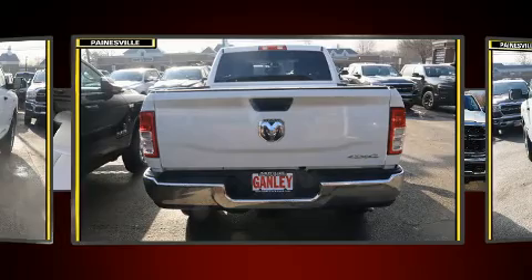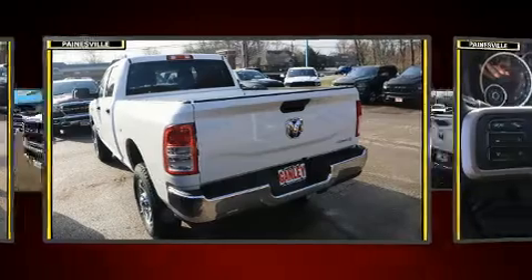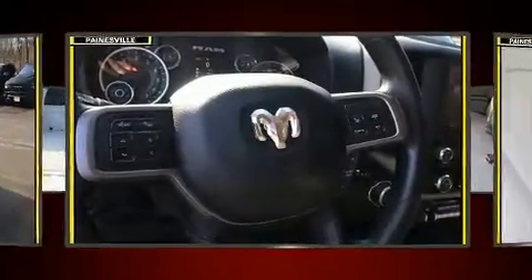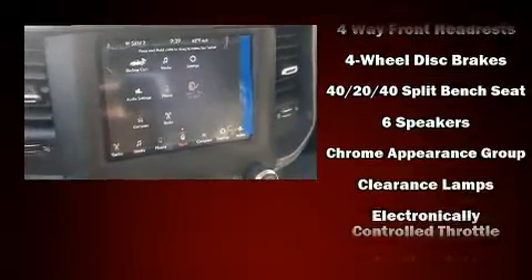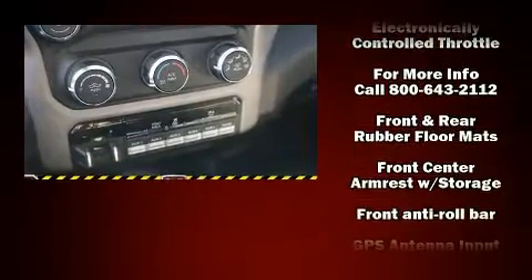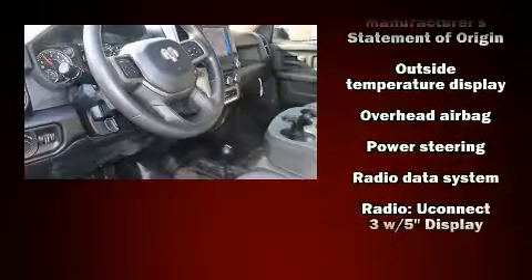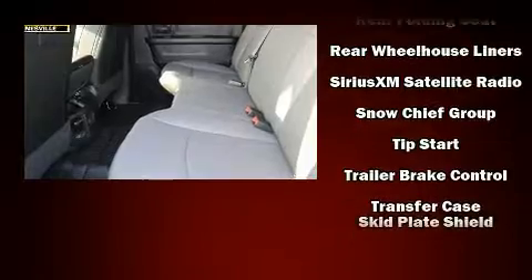Cruise control is also included. Audio features include an AM/FM radio and six well-positioned speakers. Passenger security is always assured thanks to various safety features such as dual front impact airbags, front and side impact airbags, traction control, brake assist, ignition disabling, and four-wheel disc brakes with ABS.